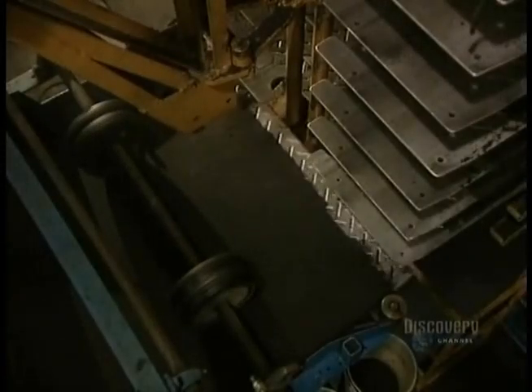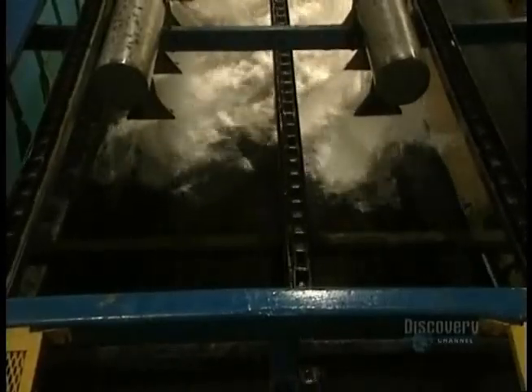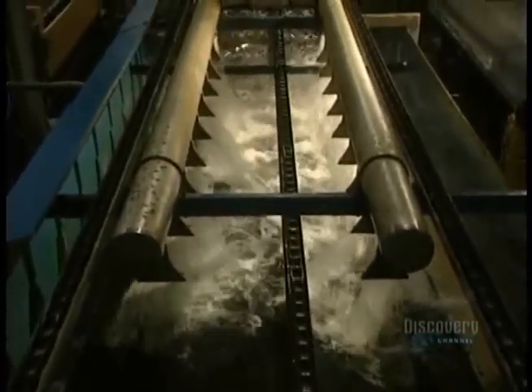Cooking time depends on the product being made. The cooked mat goes to the unmolding unit before being sent off to cool. The rubber mats are still extremely hot, so they're cooled with jets of water for a period of several minutes.